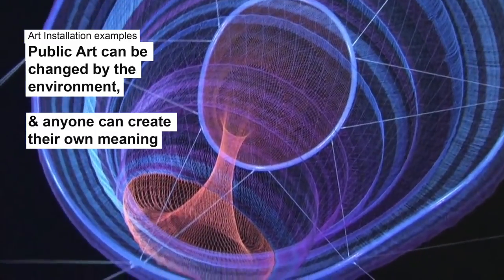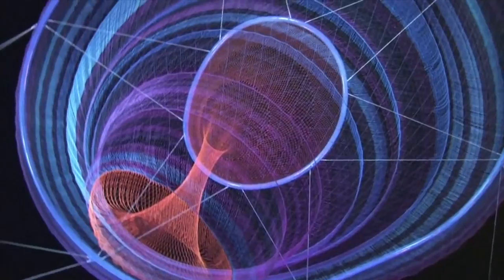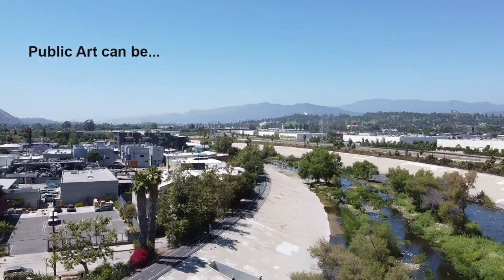The artist describes the piece as up to interpretation. Whoever looks at it gets to imagine what it could be. Have you imagined what your public art destination could be? Let's kick things off.